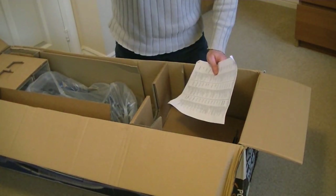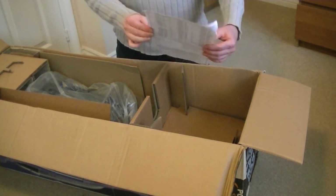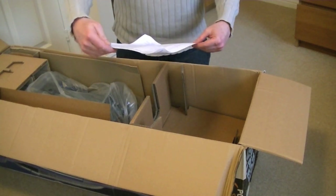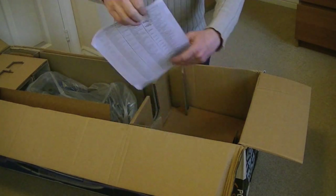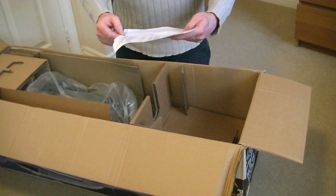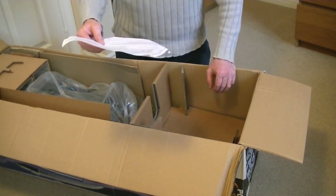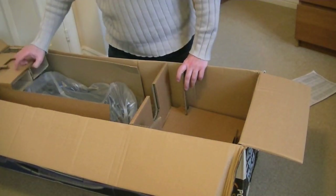First thing I notice — there are some cobwebs in the box. Whether I'll find a nest of spiders, I don't know. First thing to come out is an Electrolux after-sales service centre list — a list of all the places I can get service. That's not worth anything now. It's telling me I can buy dust bags from electricity board showrooms. I don't think so, Electrolux — not anymore.